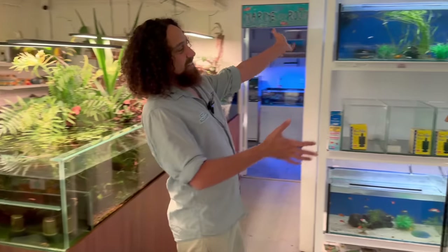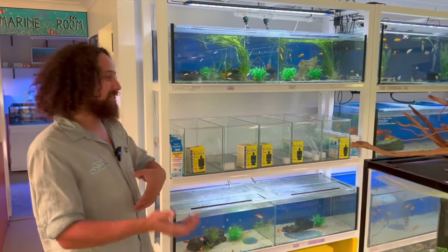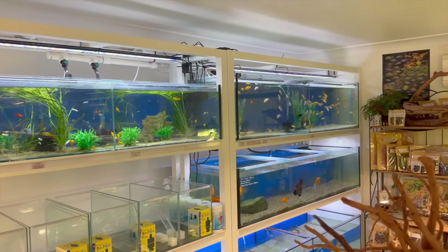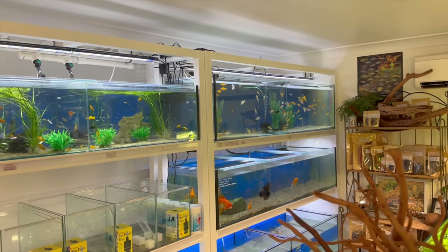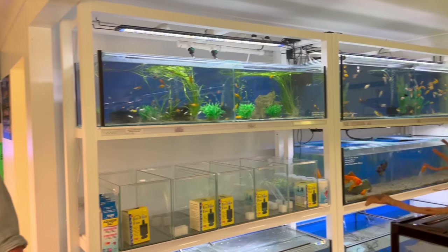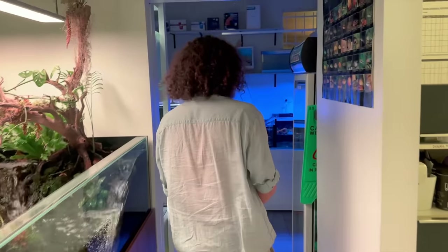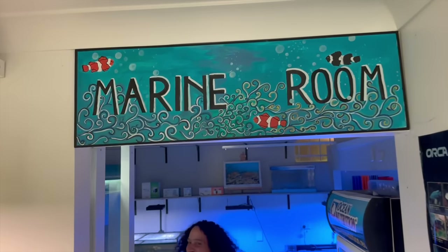Here we've got the goldfish area — everyone's seen goldfish, so I won't go too much into that. You've got guppies, mollies, platys, swordtails, goldfish. And then I'll walk you out into our marine area — the affectionately named Marine Room, formerly known as the Marine Garage.